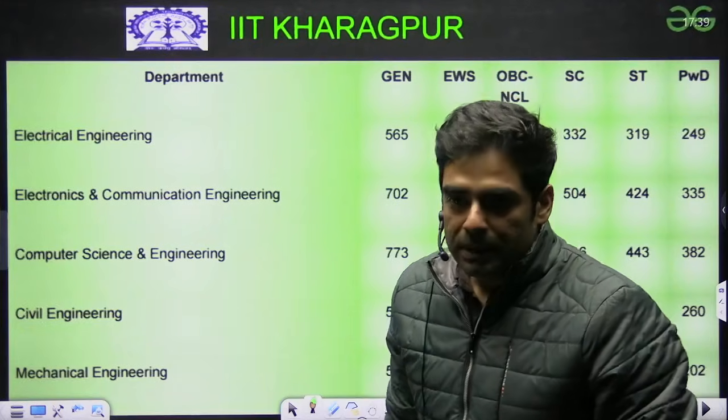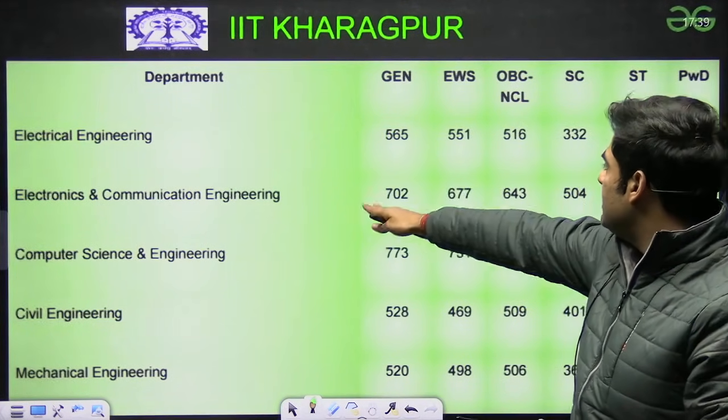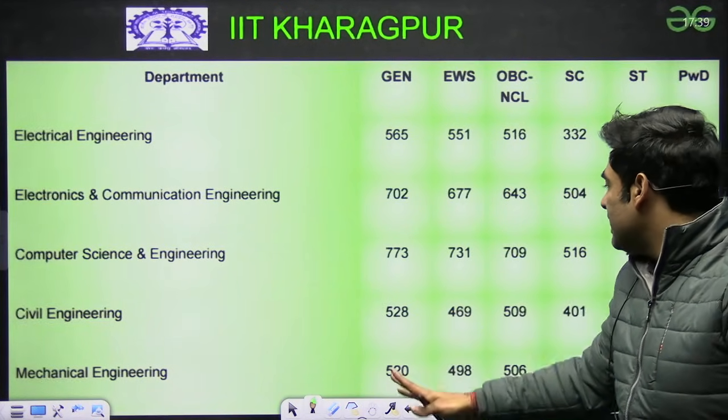Next is IIT Kharagpur, again one of the premier institutes. Electrical 565, EC 702, CSE 773, Civil 528, Mechanical 522.